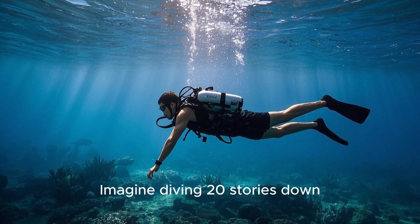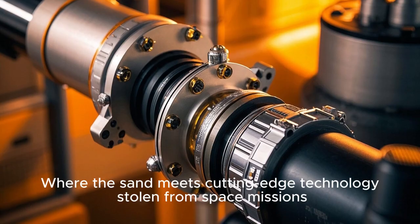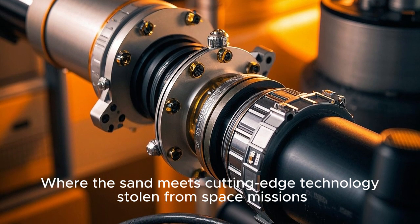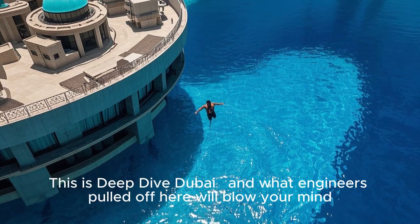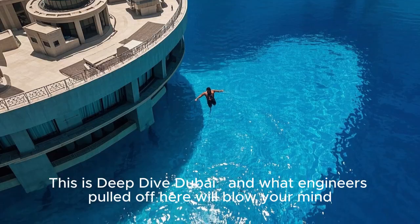Imagine diving 20 stories down, but underwater, in the middle of a desert, where the sand meets cutting-edge technology stolen from space missions. This isn't science fiction. This is Deep Dive Dubai. And what engineers pulled off here will blow your mind.